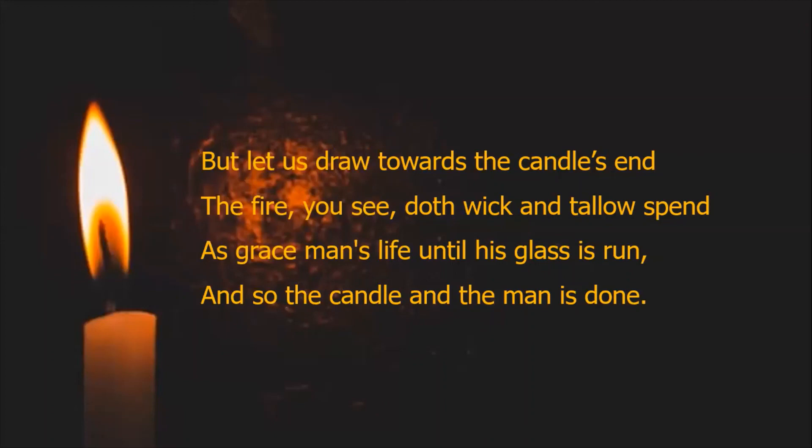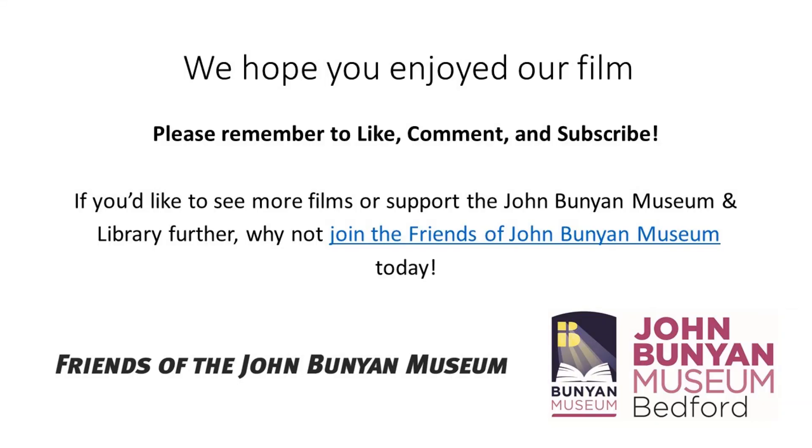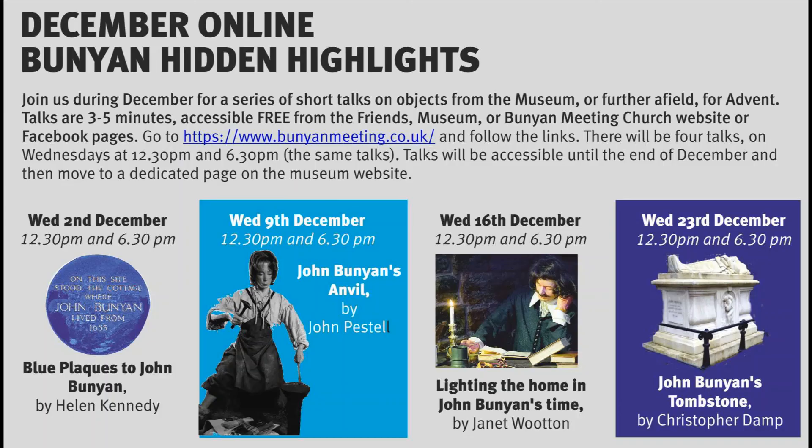'And so the candle and the man is done. The man now lays him down upon his bed. The wick yields up its fire and so is dead. The candle now extinct is, but the man by grace mounts up to glory there to stand.'